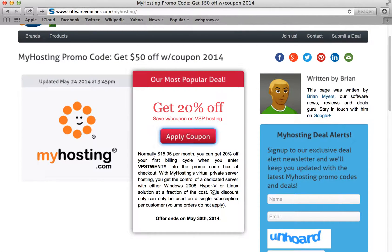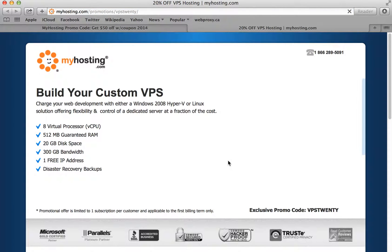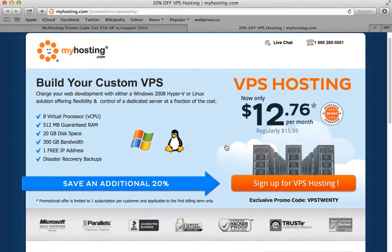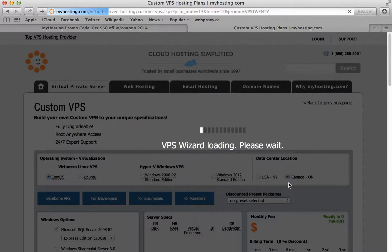Okay, so let's apply the coupon. And here we go — you'll see here's a 20% offer already listed. And normally it's $15.95, we're getting it for $12.76.